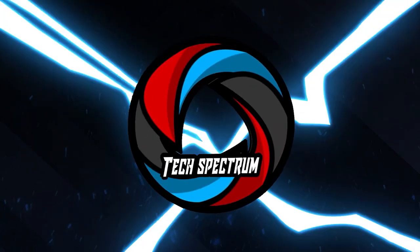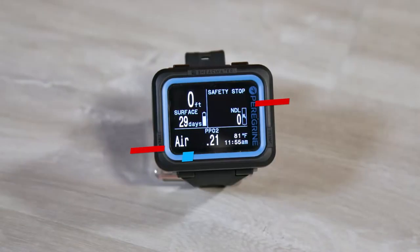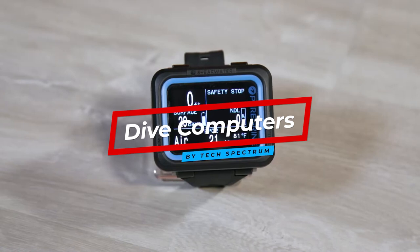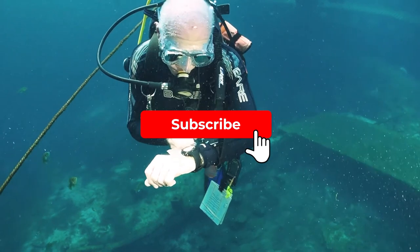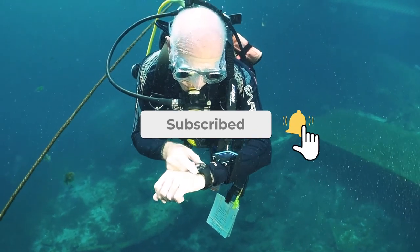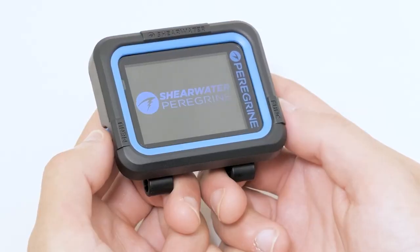Welcome to Tech Spectrum in our video covering the Top 5 Dive Computers. These items were selected based on our personal preferences and we hope they'll help in choosing what's best for you. Before we begin, be sure to hit the subscribe and notification icons to stay up to date with our latest videos, and check out the links in the description for more info.